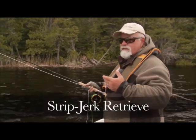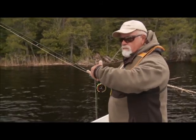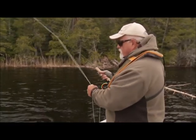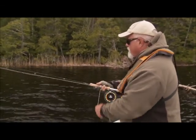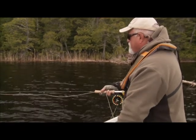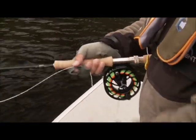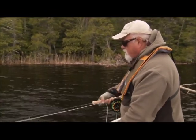The retrieve I'm using is a strip-jerk type of retrieve — it's making the fly go sideways, almost like a wounded perch. And what we have mainly in here is perch. So what I've been doing is casting out — not very long — getting out into some structure, then jerking and stripping it in. Twitching the end of the rod back to get quick little bursts like a wounded perch. These fish are opportunists; they won't pass up a good meal like that.